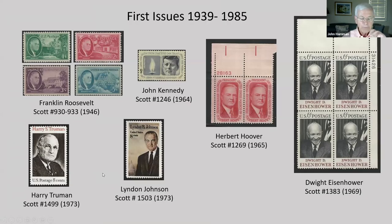Six presidents had their first issues between 1939 and 1985, and all should be considered memorial issues because they were issued shortly after their death. Franklin Roosevelt had a set of four — notice that the White House is on the three-cent also. John Kennedy in 1964, Herbert Hoover in 1965, Dwight Eisenhower in 1969, and Harry Truman and Lyndon Johnson both in 1973.